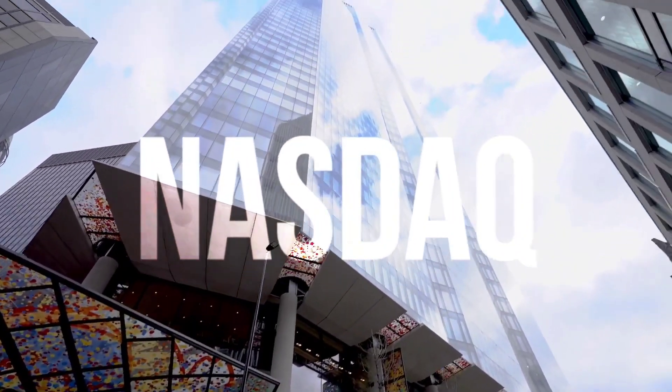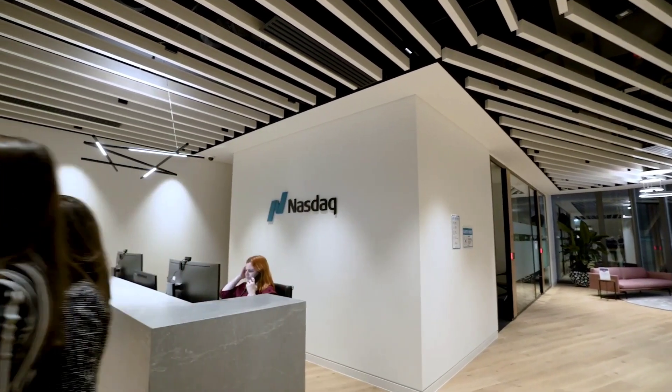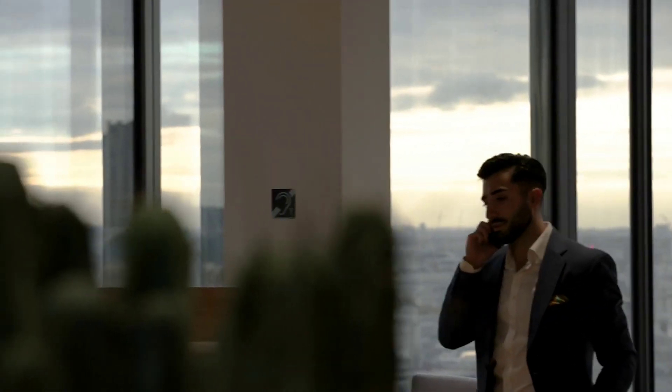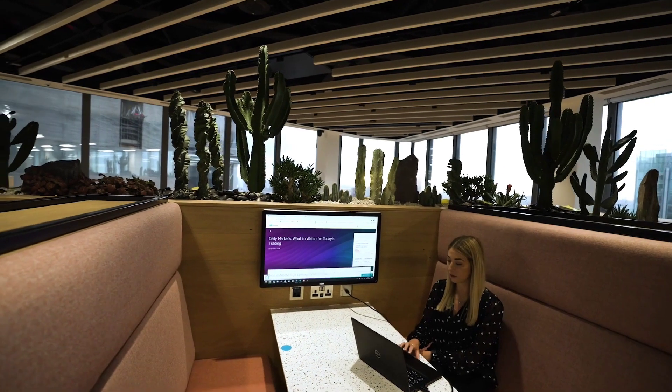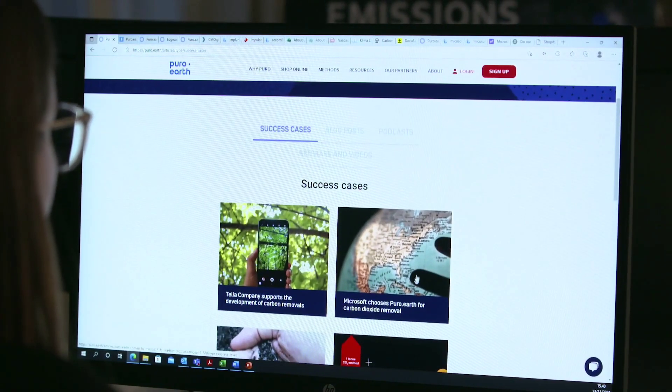The core of Nasdaq's ESG strategy is to support our customers — corporates and investors — in their own ESG journey and to help them achieve their own ESG targets. We investigated the carbon offset market in general, and in that process we came across Pure Earth and were really intrigued by their innovation.